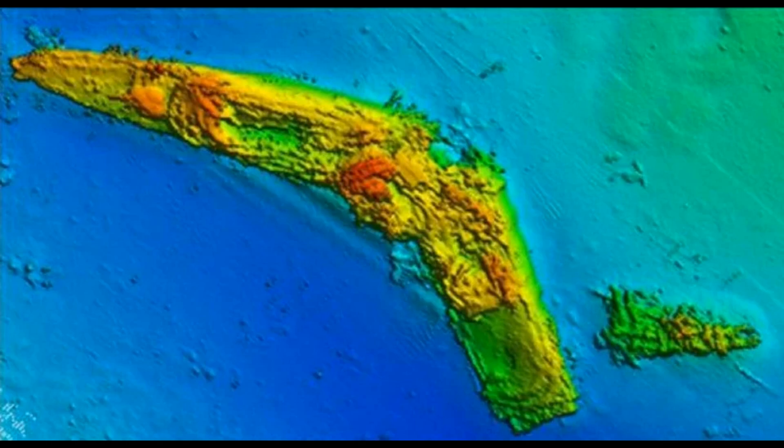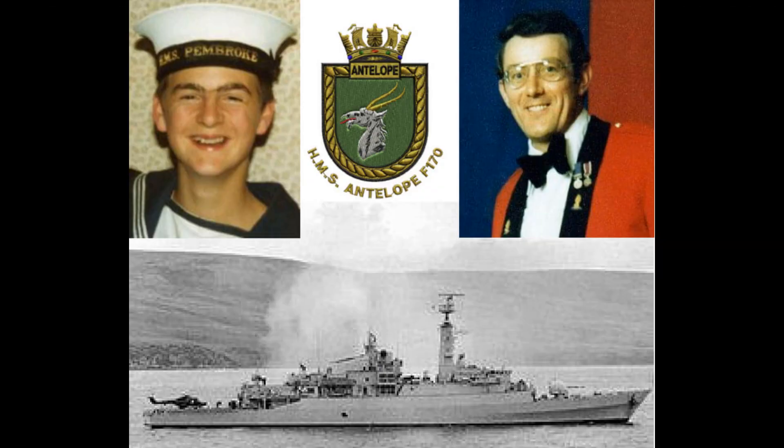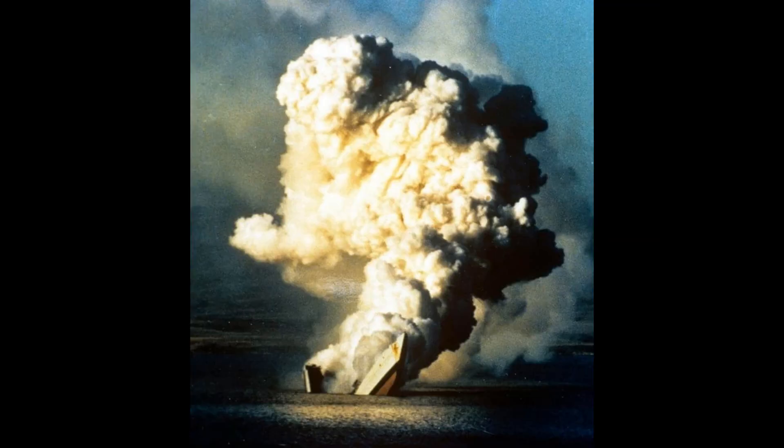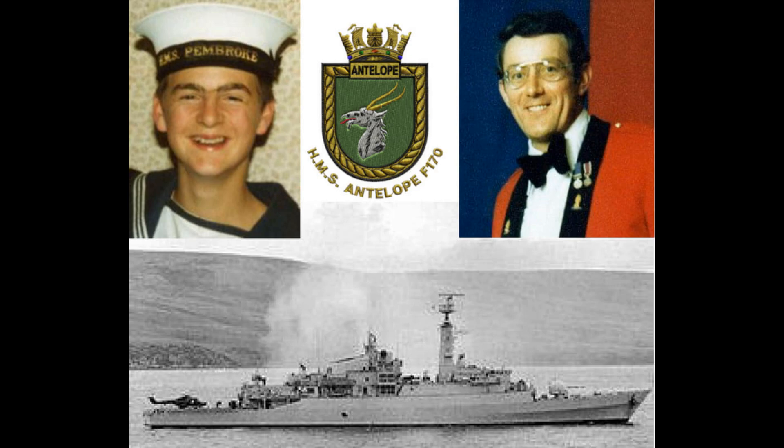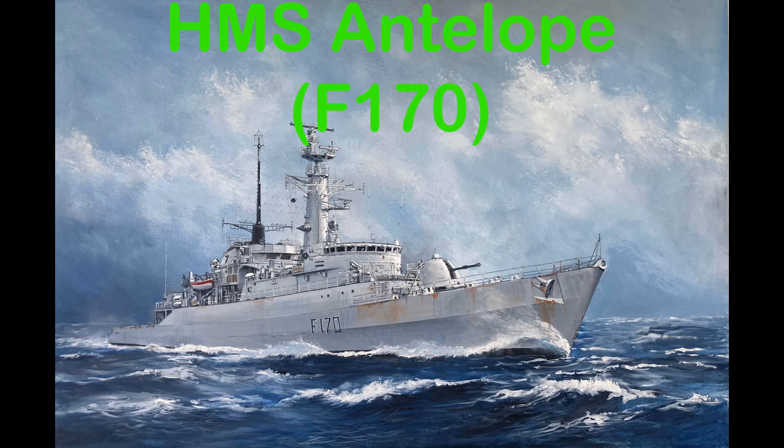Despite HMS Antelope only being active in the Falklands War for a matter of days, it is worth noting that every sailor should be honoured for their bravery and sacrifice. They were willing to sail all the way down to the South Atlantic and give their lives for the people of the Falkland Islands. The images and video of the Antelope are some of the most iconic from the war and a testament to what happens in any war. The men who lost their lives will forever be in our memory, and the men who survived will always be seen as heroes and should be proud of what they did in the name of freedom.